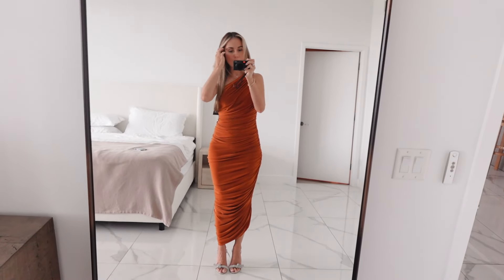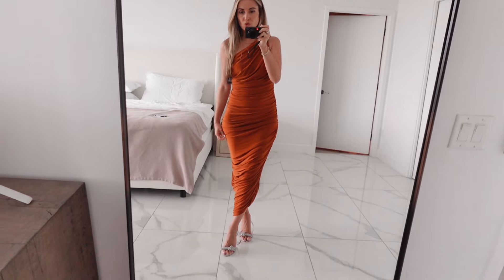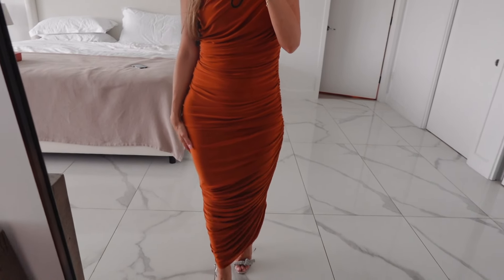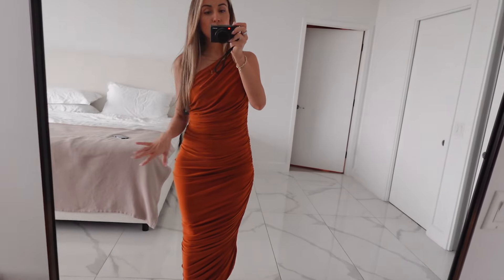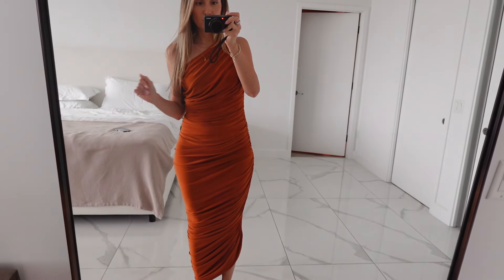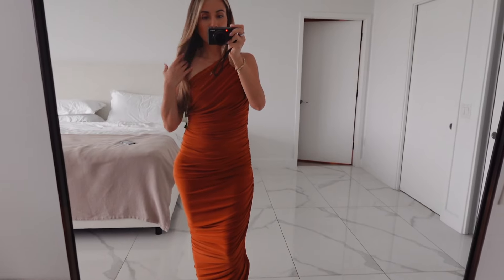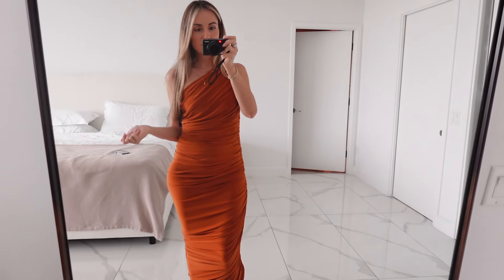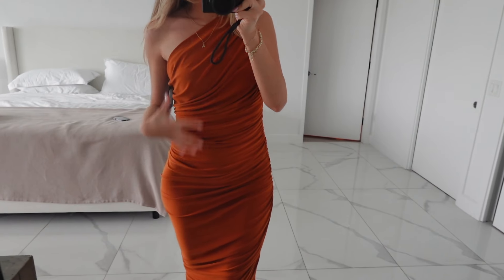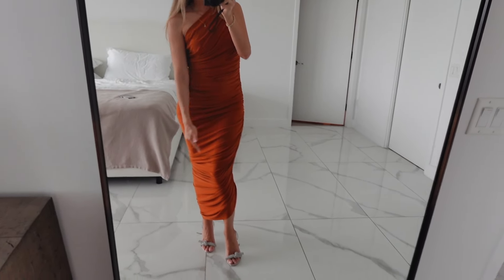This is dress number one. I got all the dresses from Revolve — I just love that they have super easy returns and probably hundreds of dresses to choose from. It's been in my favorites for a really long time, so I ordered a bunch of colors to finally try them on. I love the dress — it's beautiful, super affordable, around $200, and a couple of colors are even on sale. I really like the design — it's very feminine, very form-fitting but not vulgar, which is sometimes hard to balance. Love the one-shoulder detail and the ruching that goes diagonal — it's very elongating.